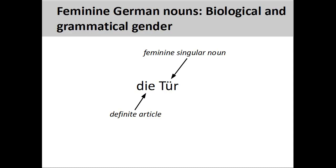Although the grammatical gender of German nouns is sometimes difficult to determine, there are some rules that can help you. There are a lot of rules governing feminine nouns, so let's take a look at them now.